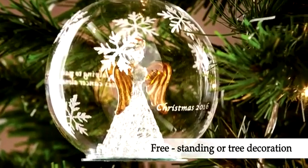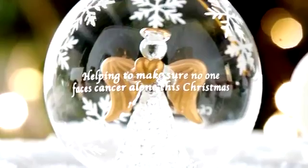The bauble can be used as a tree decoration or also displayed on a table or mantelpiece.